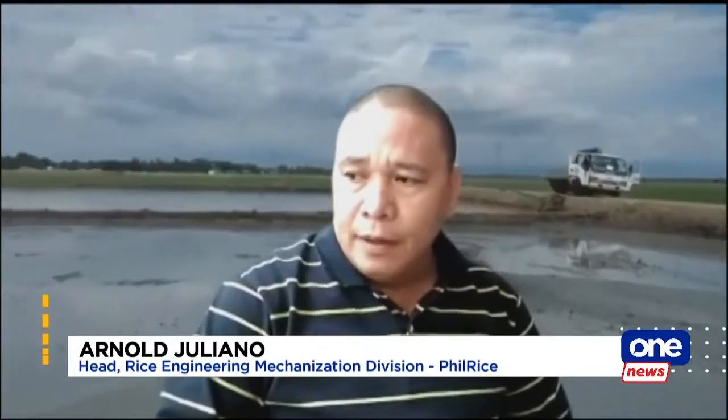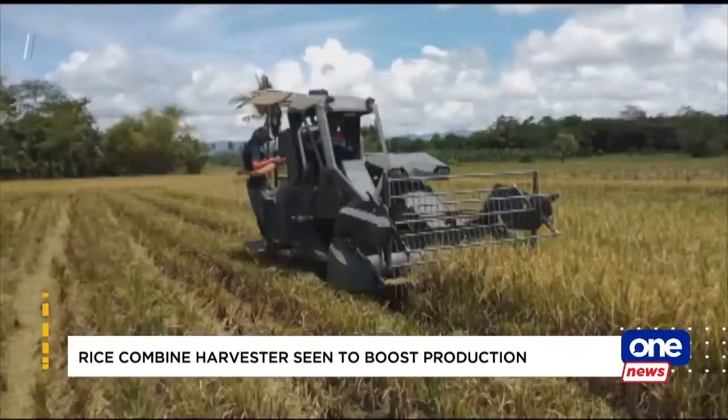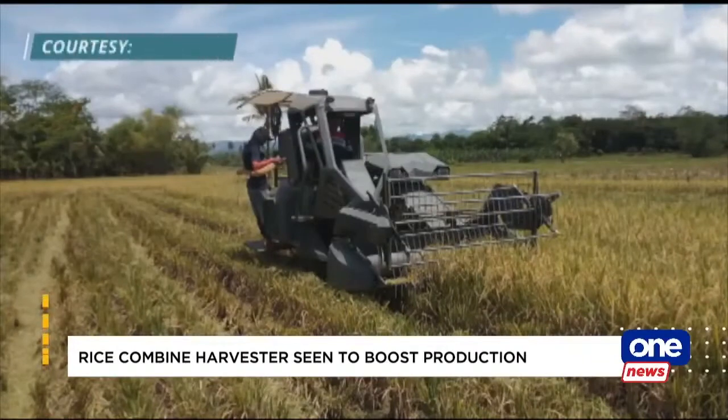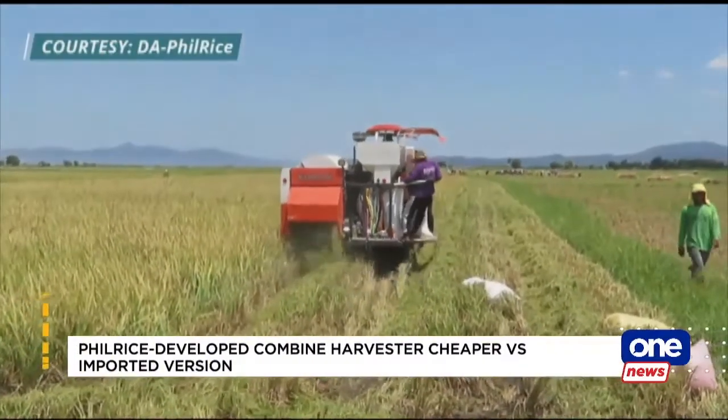A local combined harvester costs around 750,000 pesos, cheaper compared to imported ones, which cost up to 1.5 million pesos.